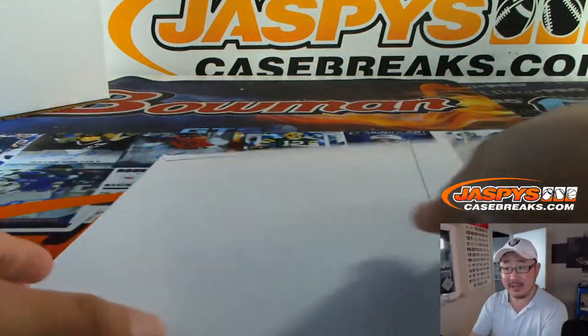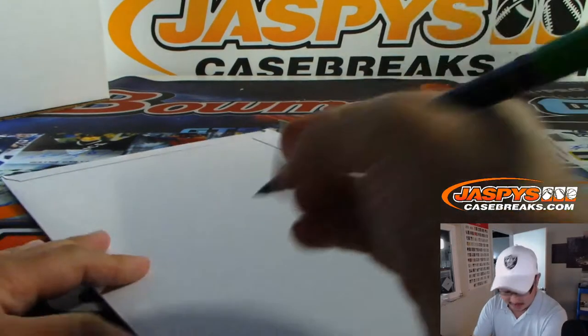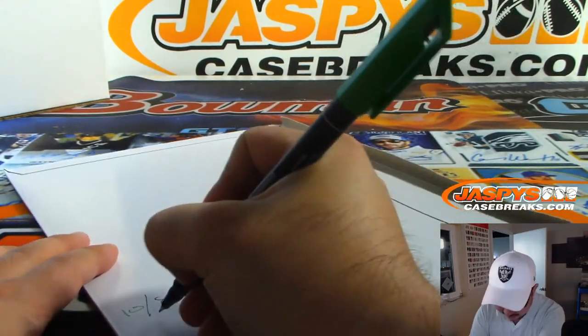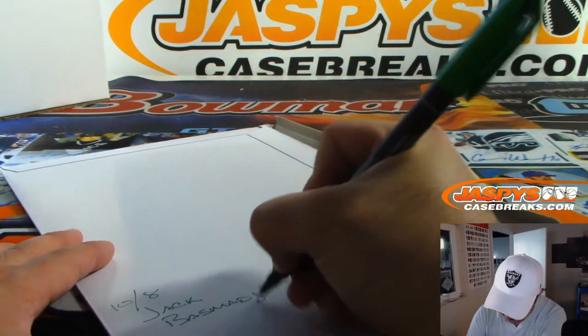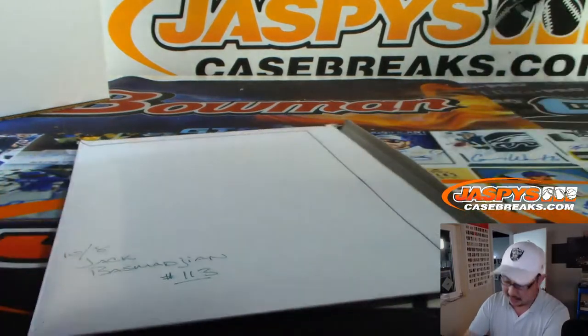Jack B with the letter T — nice one, Jack. Get my pen that doesn't smear here. Today is the 8th, 10-8. There's my GM. There you go, Jack. This is break 113.